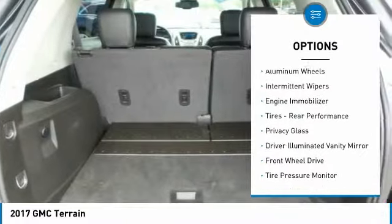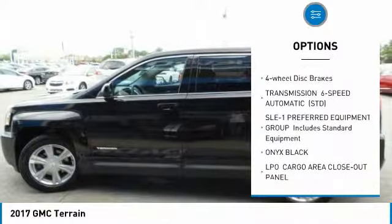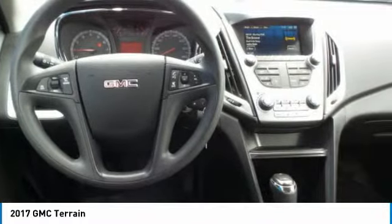Here are some of this vehicle's great options: heated mirrors, aluminum wheels, intermittent wipers, engine immobilizer, tires, rear performance, privacy glass, driver-illuminated vanity mirror, FWD, tire pressure monitor, and four-wheel disc brakes.